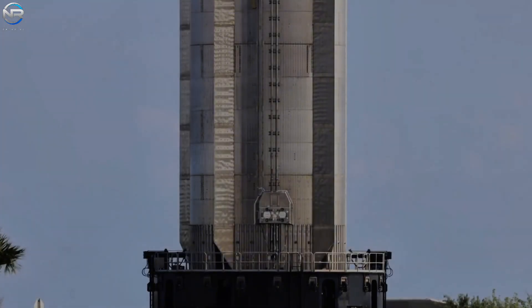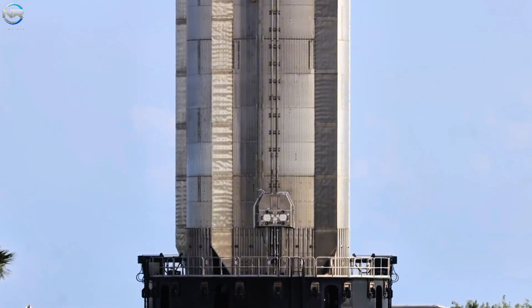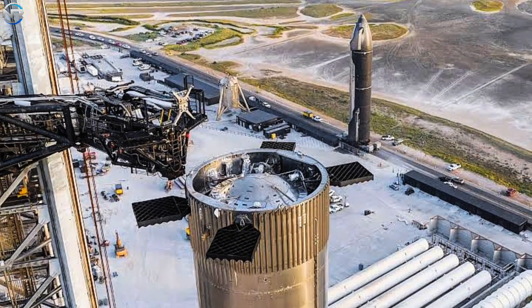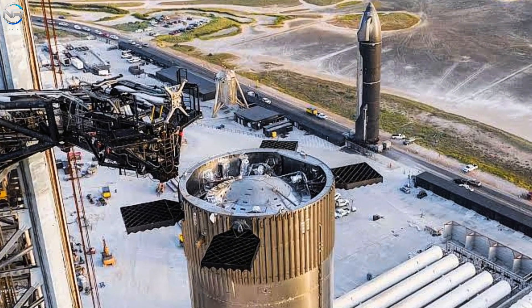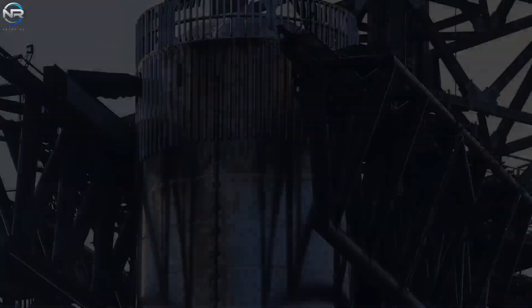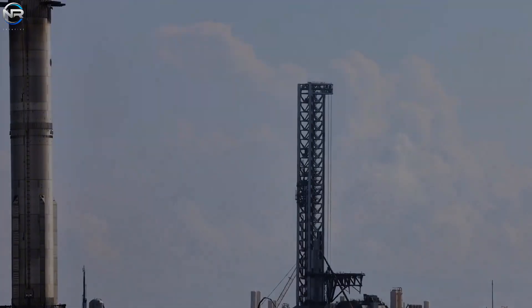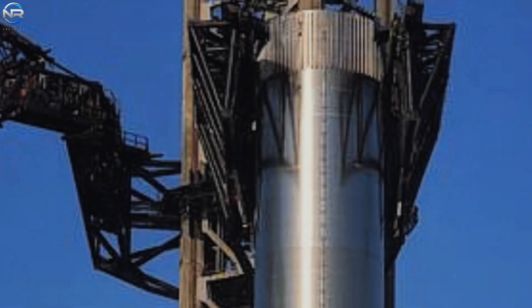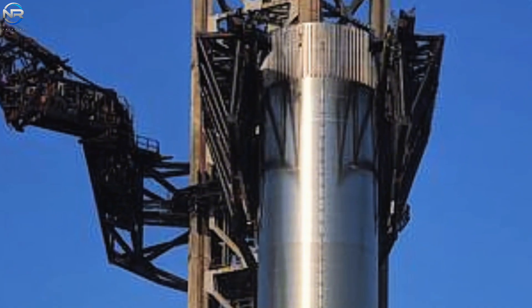Another intriguing aspect is whether B-15 has been equipped with its Flight Termination System, or FTS. Since leaving the Megabay, there have been no evident indications of this installation. Two potential scenarios exist: the FTS might have already been integrated within the Megabay alongside the hot staging ring, or it could be installed later once the booster is properly positioned at the pad prior to the arrival of S-38. Considering the preparations and timing, the first possibility seems more plausible. With B-15 stationed at the pad, attention now turns toward the next essential phase of the timeline: preparing S-38 for flight.